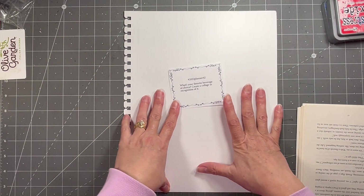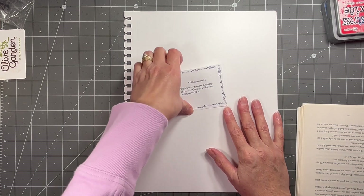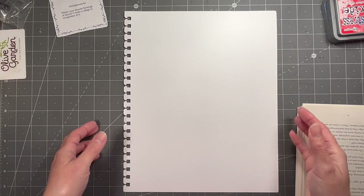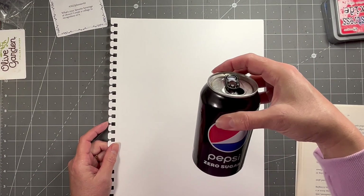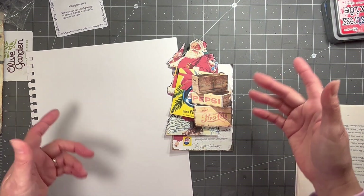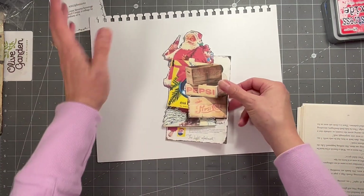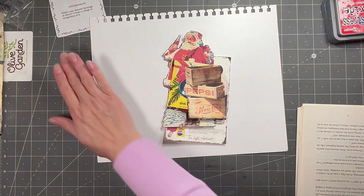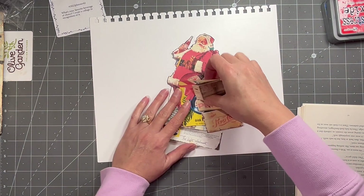So this is: what's your favorite beverage of choice? Create a collage in recognition of it. I mostly drink water, but I have a Pepsi a day and one cup of coffee a day. So it was kind of a toss-up between the coffee and the Pepsi, but I went with Pepsi — I just thought it'd be fun. I've always drank Pepsi, never Coke. Growing up, I even had the glass bottles of Pepsi. That's just what we had.